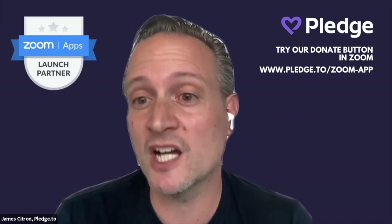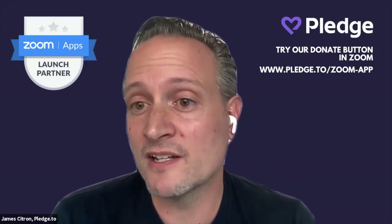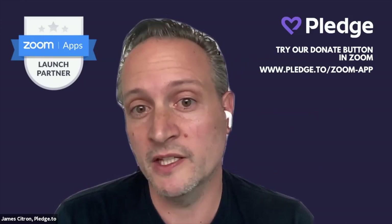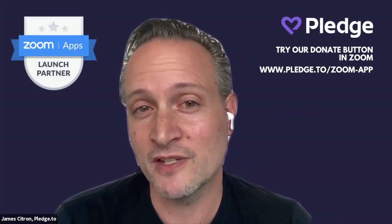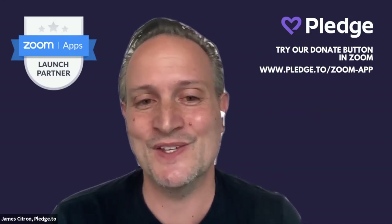Just weeks after launch, we've seen non-profits in 30 countries take advantage of this new functionality. Zoom is an incredibly mission-driven company and we've been working closely with them to help every non-profit in the world fundraise successfully through this platform. If you have any questions, feel free to reach out — I'll put my email and a Calendly link in the chat. It's totally free; you can go to the URL today and set it up. We wish every non-profit the best end-of-year giving possible.